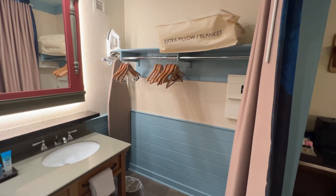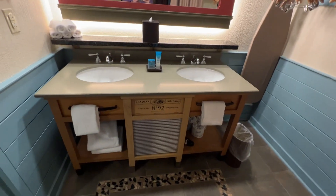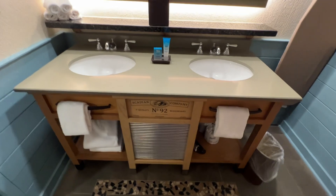So the closet area — not really a closet, but the closet area. There are two sinks right here, and you can pull that curtain for a little privacy.